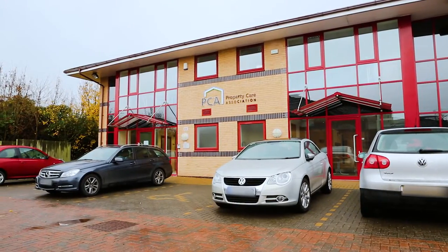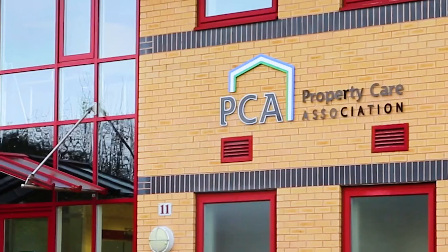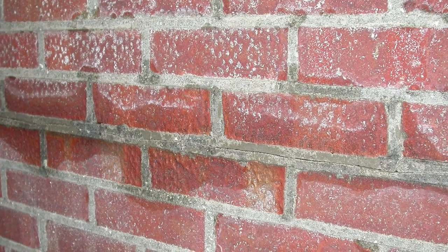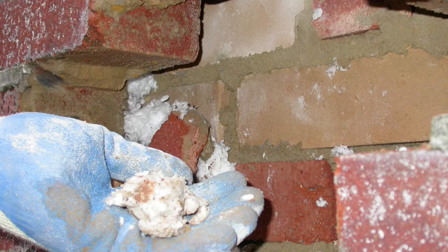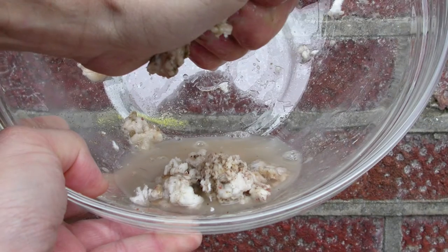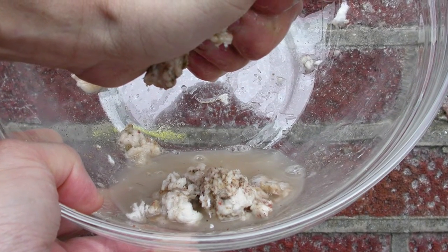In line with these concerns, National Trade Body, the Property Care Association, is also reporting a surge in the number of problems linked to cavity wall insulation. The PCA first raised concerns several years ago and has since actively lobbied for more investigation and action to address the problem.